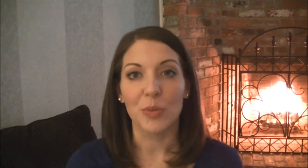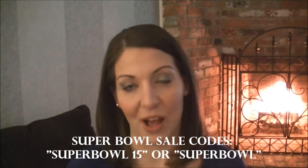Depending on what the score is at halftime, you have to place your order during the halftime show. I will link Victoria's video below with all the details, and I will put the codes in the description bar. The codes will be SUPERBOWL15 or just SUPERBOWL — either one will work.